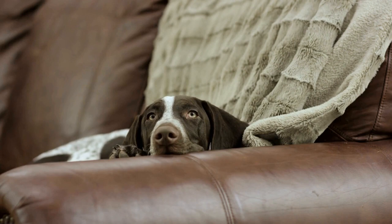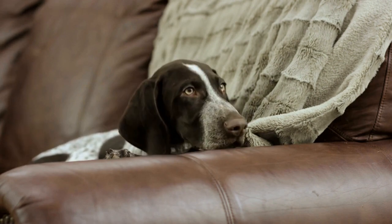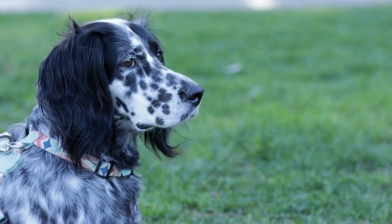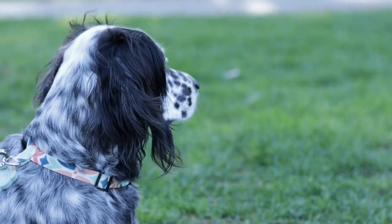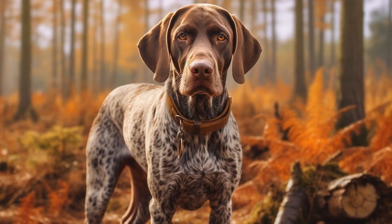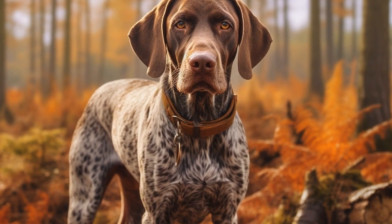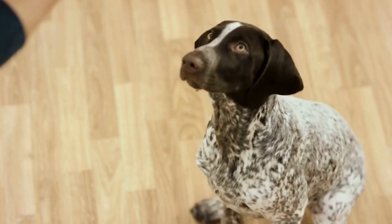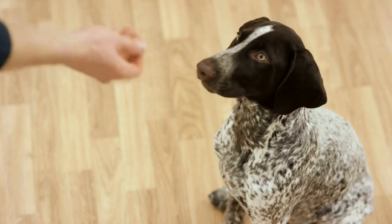Agility training is essentially a timed obstacle course that tests a dog's agility, speed, and obedience. It involves a wide range of obstacles such as jumps, tunnels, A-frames, seesaws, and weave poles. The GSP's natural athleticism and high energy make them a perfect fit for this activity. Engaging in agility training helps them burn off excess energy and allows them to channel their drive and focus into a constructive outlet.